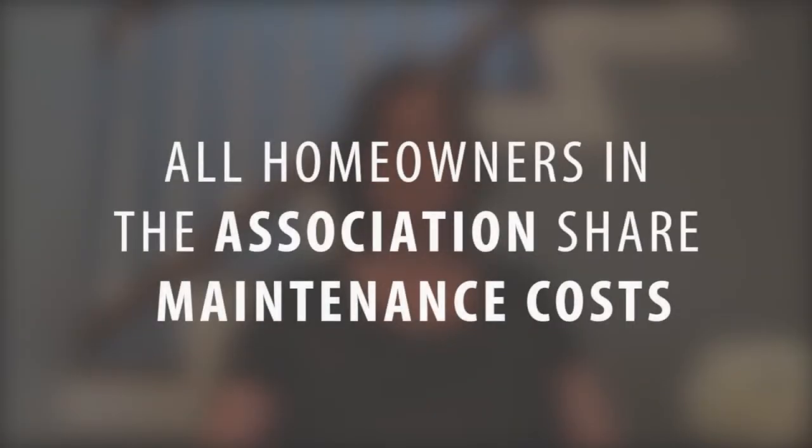Obviously, there are some pros to it. If you buy a single-family home, all of the care and maintenance of the home is your responsibility, and if a roof, plumbing issue, or some major issue comes up, you're solely responsible. The nice thing about a homeowners association is obviously all the homeowners in the association share those costs, so sometimes it can be a lower expense, but also you have to deal with other people.